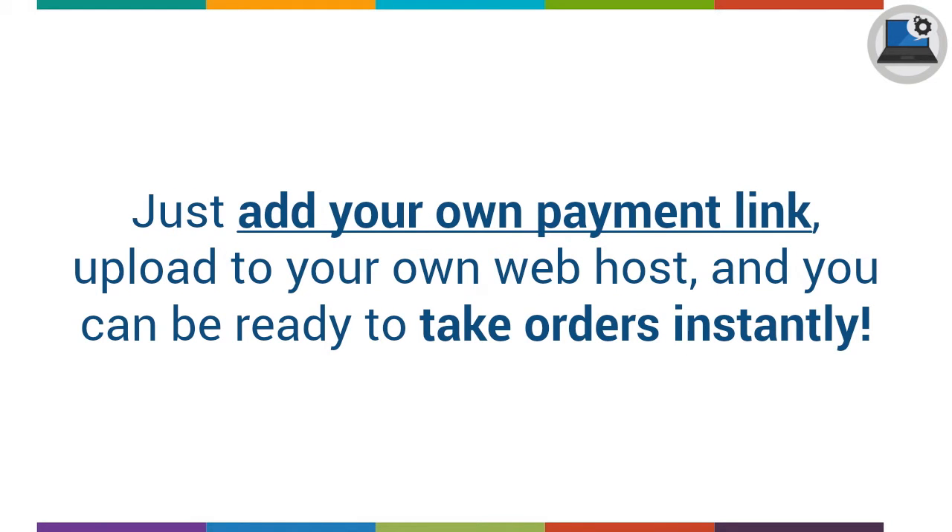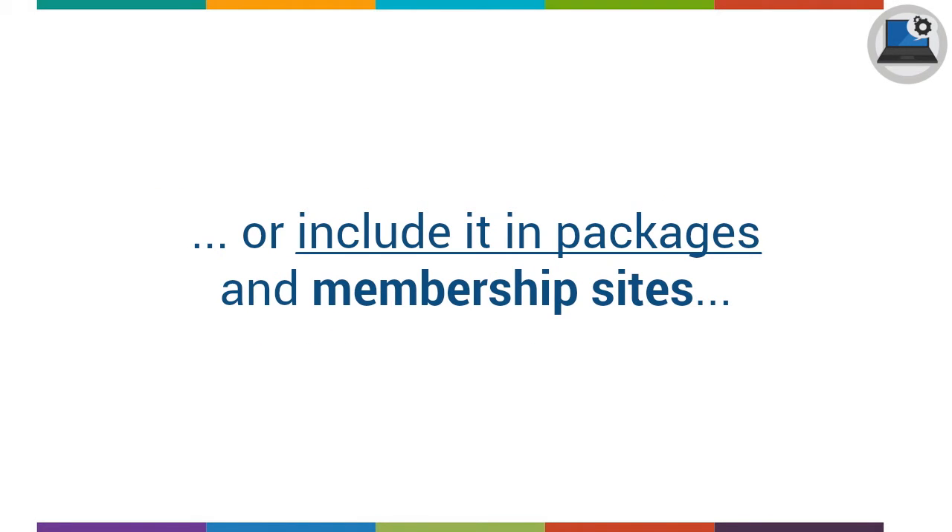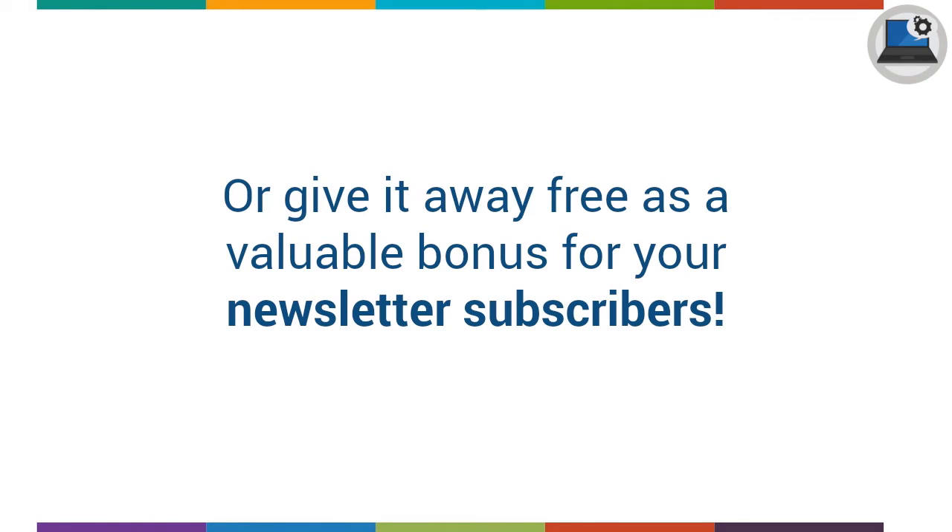Just add your own payment link, upload to your own web host, and you can be ready to take orders instantly. You can also use the software as a valuable bonus with other items you sell, or include it in packages and membership sites, or give it away free as a valuable bonus for your newsletter subscribers.